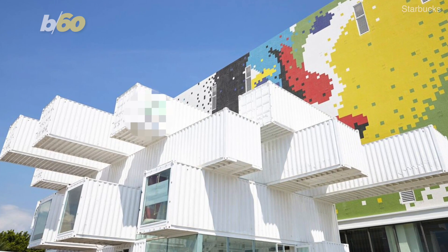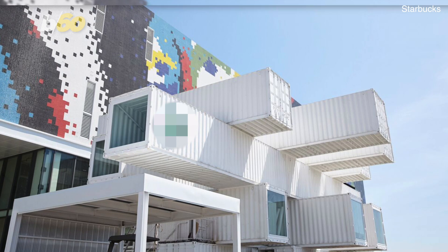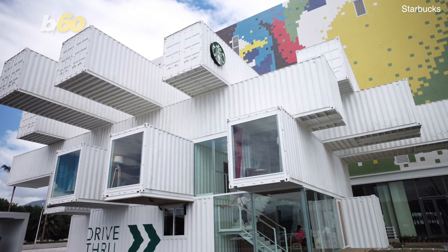If I showed you this, would you be able to guess which beloved American store this is? How about from this angle? Nothing? That, my friends, is a Starbucks. The wild design is all the way in Taiwan.